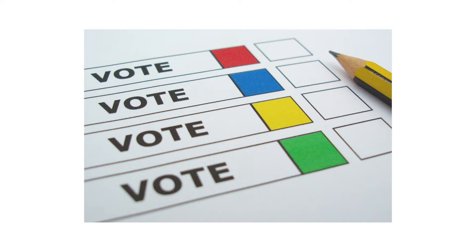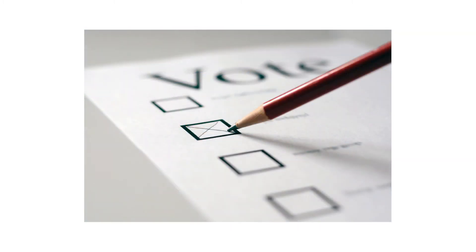If you have a visual impairment, you can ask for a special voting device that allows you to vote on your own in secret. Take your ballot paper into a polling booth so that no one can see how you vote. Read the ballot paper carefully — it will tell you how to cast your vote. Do not write anything else on the paper or your vote may not be counted.